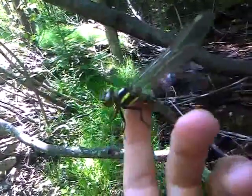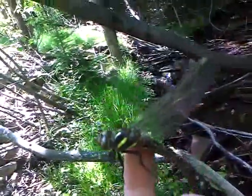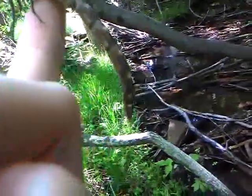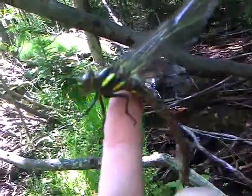The only problem is I don't advise you hold one of these because this one's really calm right now because it just metamorphosized, but they will bite you, and in some cases they do have a stinger back here. I don't recommend holding one of these unless you're being very extremely careful.